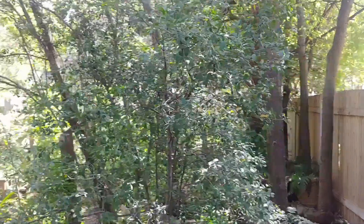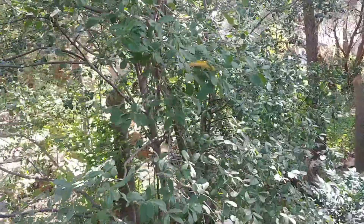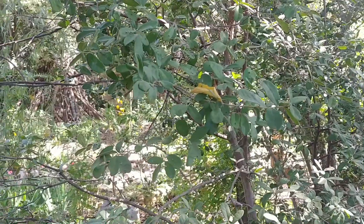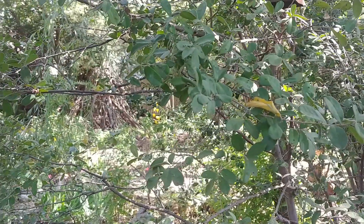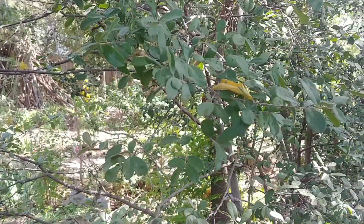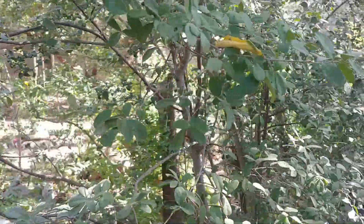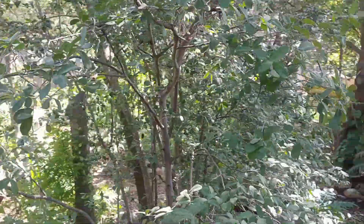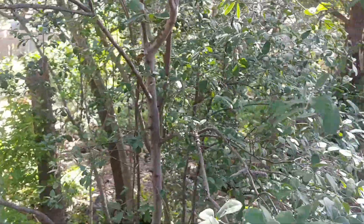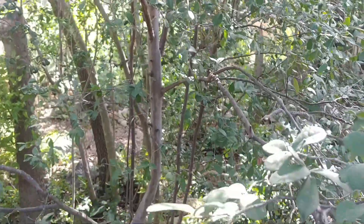Here is a Texas persimmon tree. These are small fruit trees native to Central Texas. They have nice small fuzzy leaves that sometimes get marred by these warty protrusions caused by a Texas persimmon mite — it's just cosmetic, so it doesn't hurt the tree. This one is female, so it will get black gumball-sized persimmons that are edible, hanging from the tree in late summer.